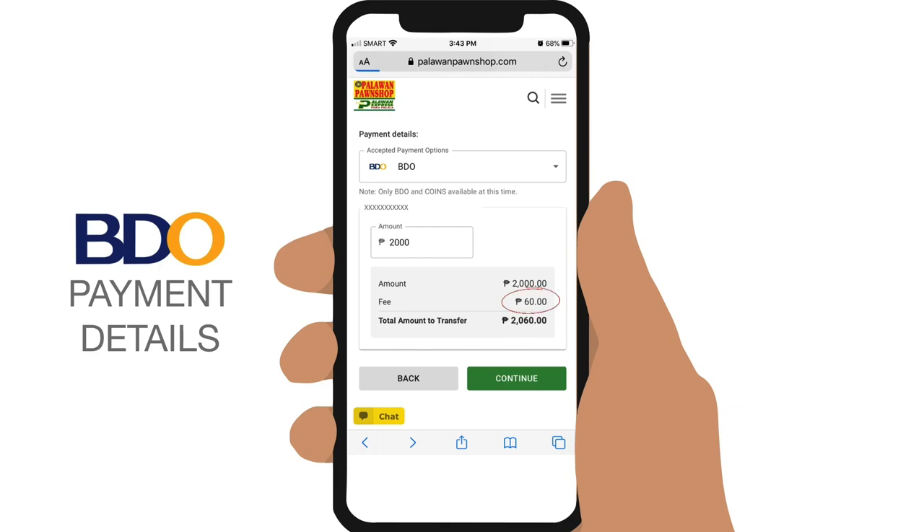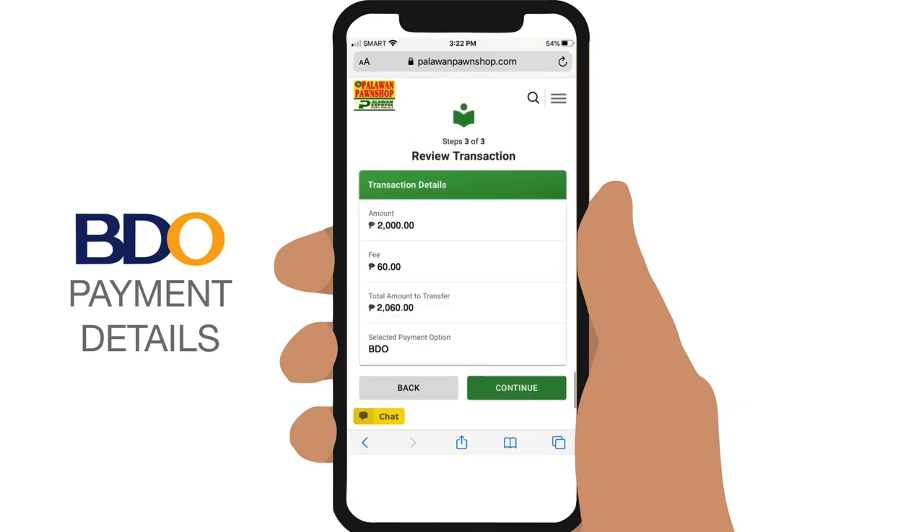Note that Palawan Express service fees of about 3% will apply, just like sending money from a branch, so it is generally cheaper — especially for lower amounts — than sending from other platforms. Tap on Continue, and a summary will appear for you to check if all the details are correct. If you are satisfied, tap on Confirm.